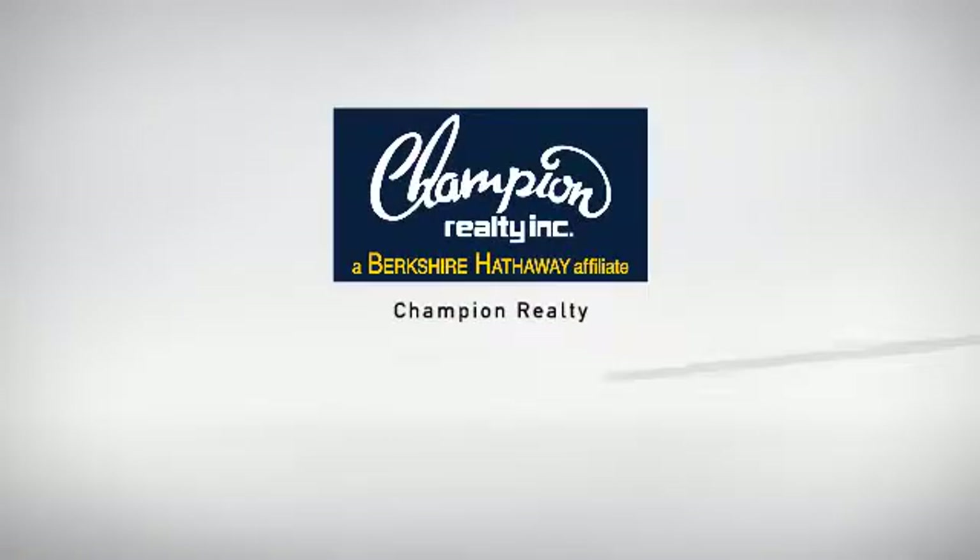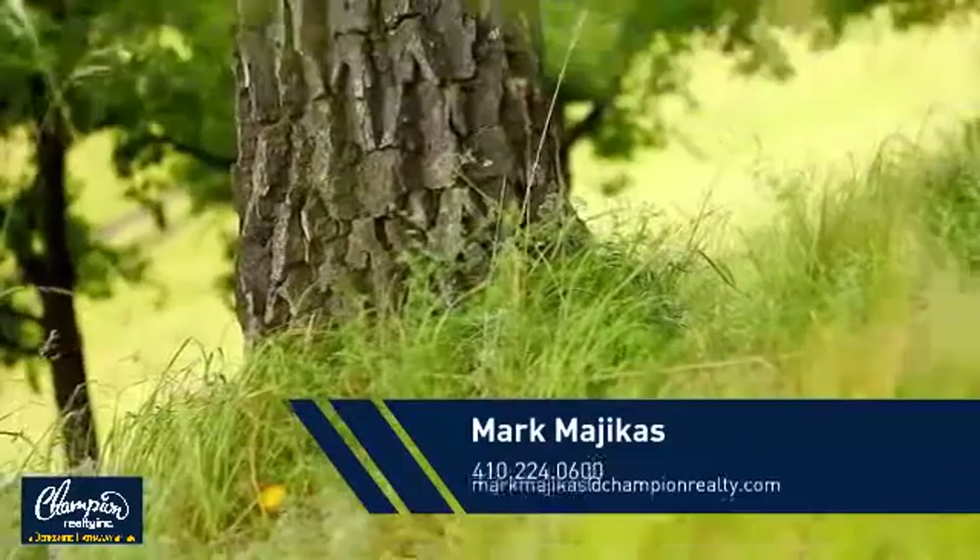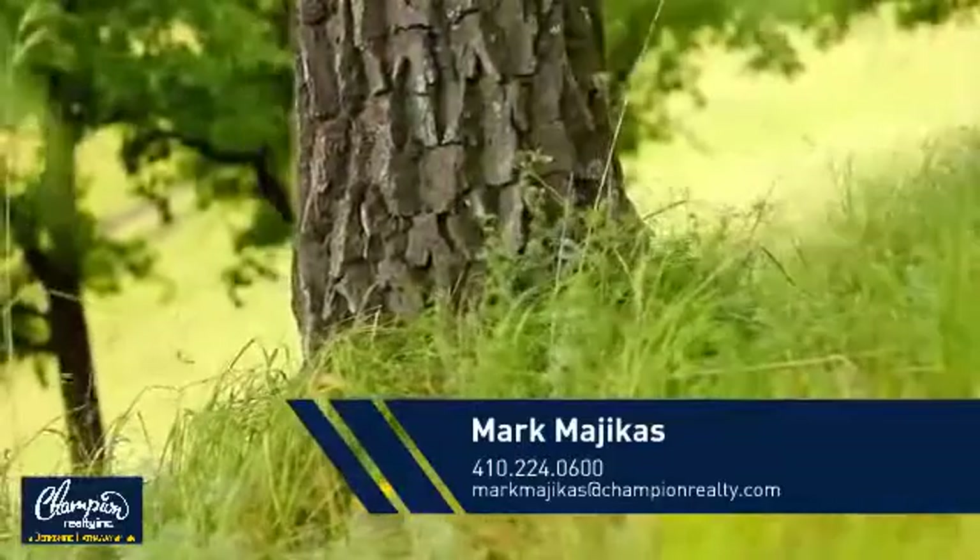Welcome! You'll find just the right home for you. This video is brought to you by your real estate agent, Mark.